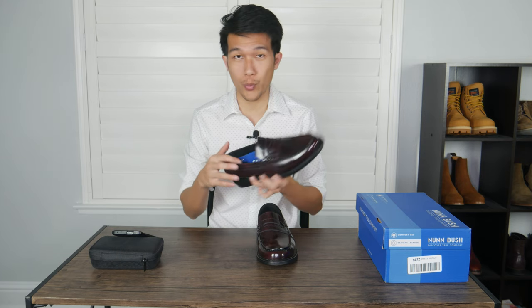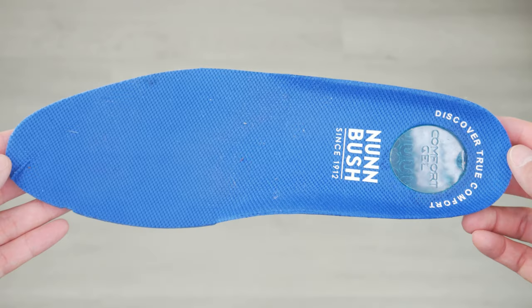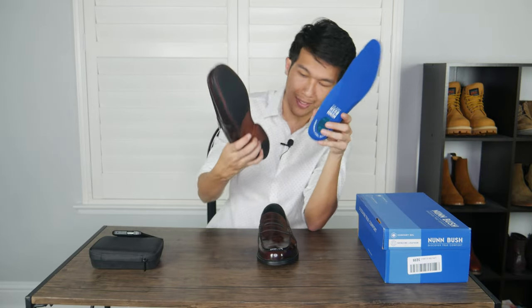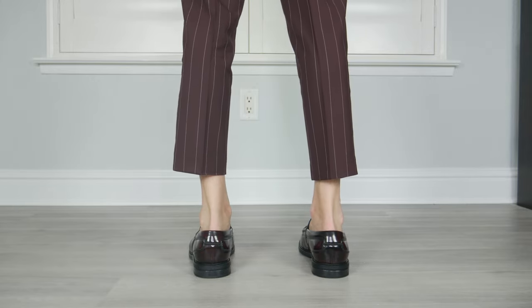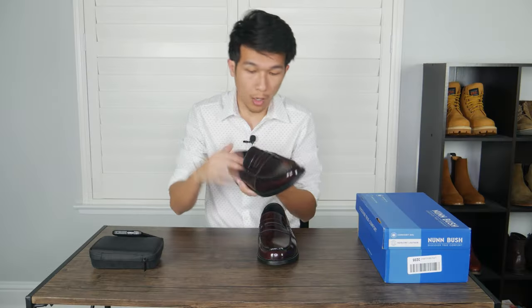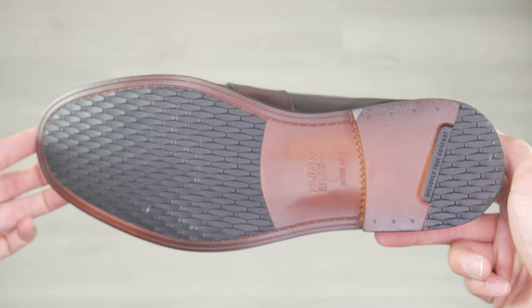This loafer also has a suede lining on the inside. The front has extra padding for your toe. The removable insole has a gel to give you a little bit of cushion on your heels, but I'm not really a big fan of this gel. When I stand up, I can still feel the hard rubber. Overall, this loafer has a good price point at $70. It has more of that classy and dressy design with comfortable suede lining on the inside. The only thing I didn't like is the hard rubber — even with the gel absorbing the shock, you can still feel it through your feet.